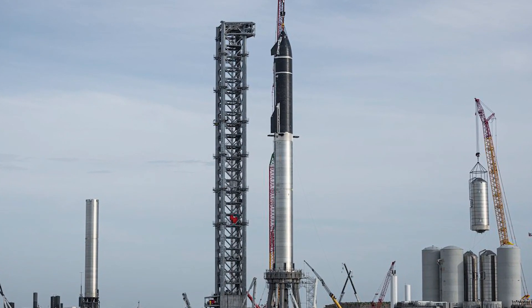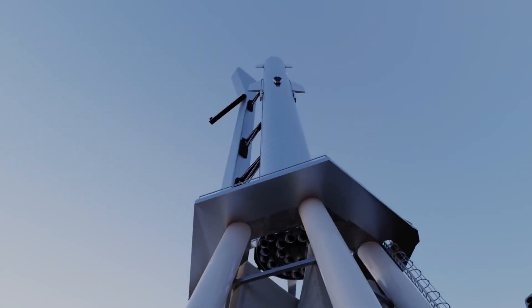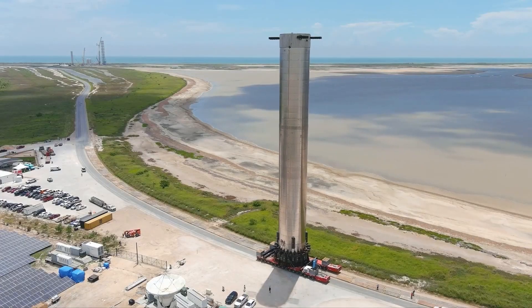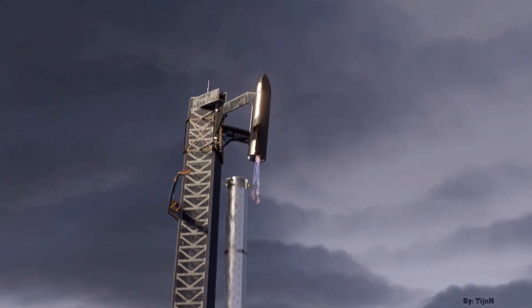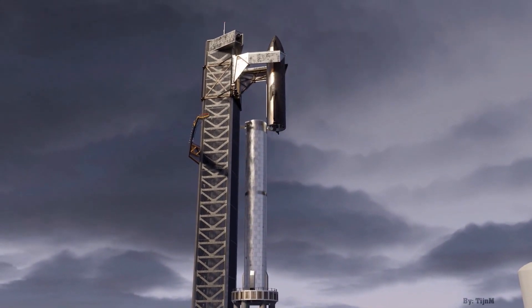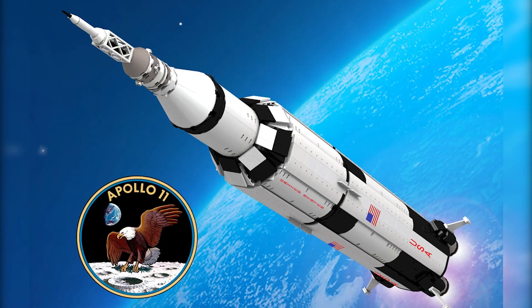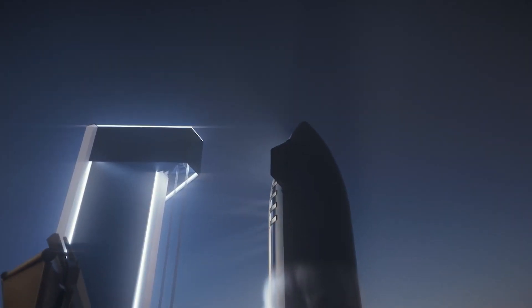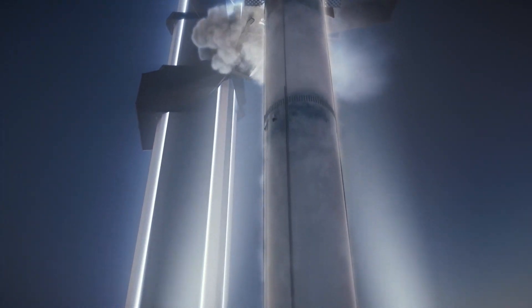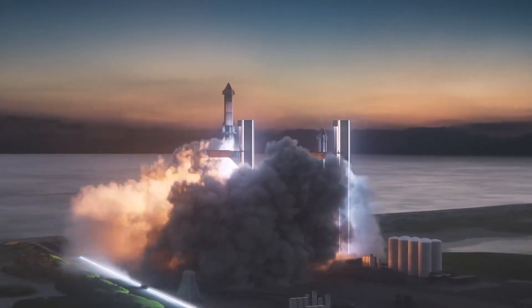SpaceX is developing Starship to take people and cargo to the Moon, Mars, and other deep space destinations. The system consists of two elements: a huge first-stage booster known as Super Heavy, and an upper-stage spacecraft called Starship. When fully stacked, a Starship vehicle towers about 390 feet above the ground — taller than any other rocket ever built. The previous record holder, NASA's Saturn V Moon rocket, stood 363 feet tall. Starship's thrust will be more than twice that of the iconic Saturn V, Musk said. Both Super Heavy and Starship are designed to be fully and rapidly reusable, a cost-saving breakthrough that Musk and SpaceX believe will revolutionize spaceflight and exploration.